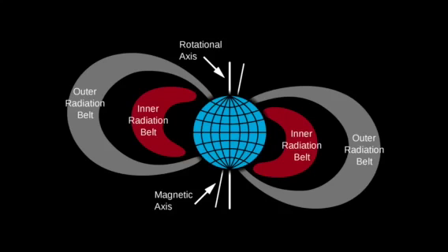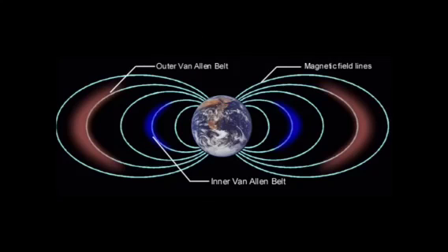The Van Allen Belts are a new finding. In 2012, scientists studying the belts think there is a possibility that there is a third belt, said to be between the inner and outer belt. Then the third and outer belt disappeared a few weeks after the third belt appeared. The Van Allen Belts' altitude varies from 1,000 to 60,000 kilometers. The outer belt varies from 13,000 to 60,000 kilometers, but the inner belt varies from 1,000 to 6,000 kilometers.